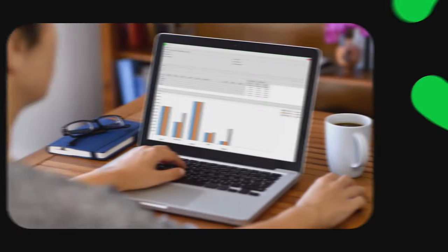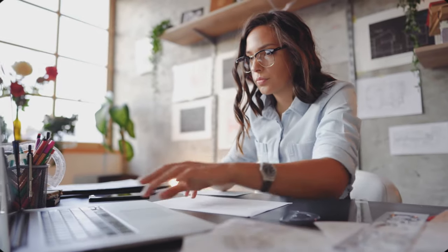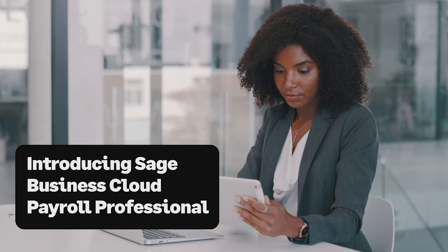Before you know it, legislation has changed and that means manually switching up your payroll processes. But there's a simpler way with Sage Business Cloud Payroll Professional.